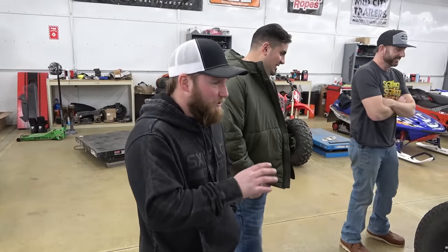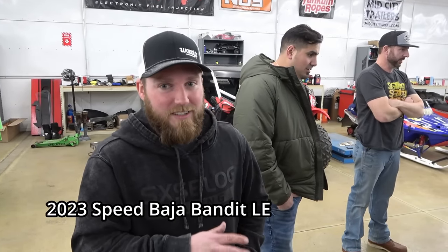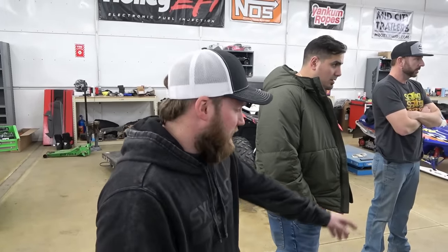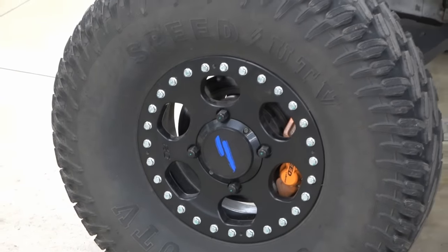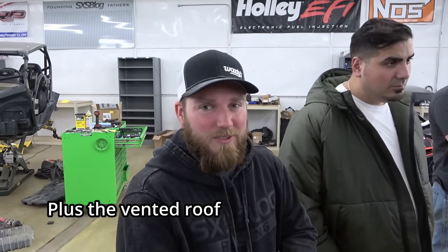This is a 2023 Speed Baja Bandit, Limited Edition. The Limited means it's got the fancy wrap on it, comes with carbon fiber bucket seats, a bunch of real bead locks — which are super interesting the way they're set up — and five-point harnesses. That's what the Limited includes.